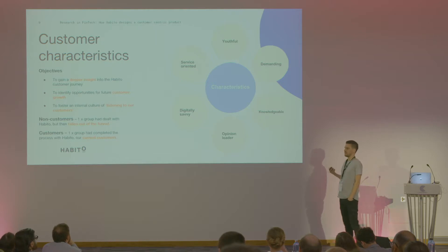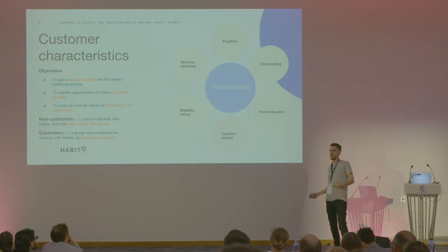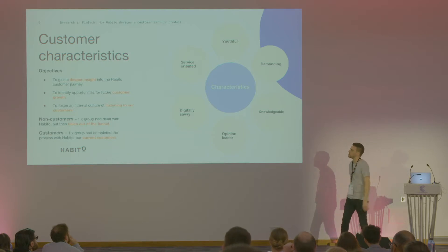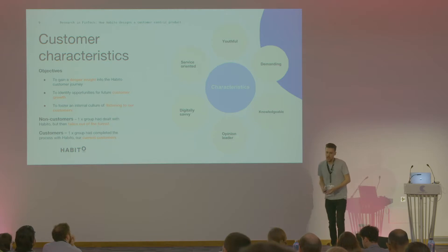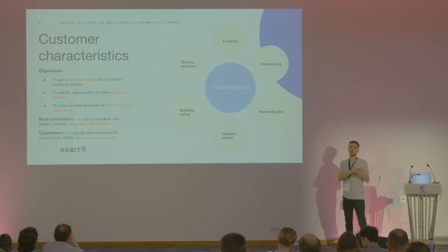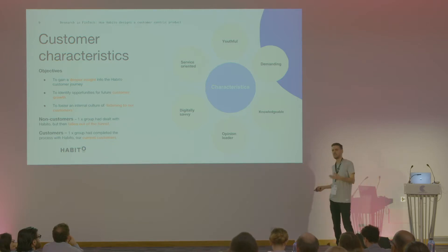This helps to foster a really big internal culture of listening to our customers. We're a massively customer-centric business, and I think the landscape has massively shifted from 'we're going to do this for you' to 'we're going to do this with you.' The research group was conducted over two nights with two groups: non-customers who had fallen out of the funnel — maybe gone with another broker or got a better deal in person — and our own customers who had completed the process and gave us valuable feedback.